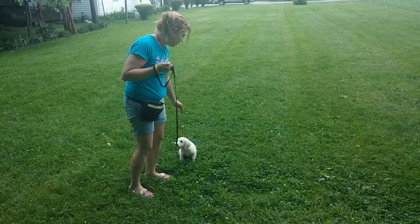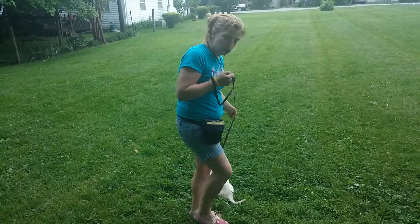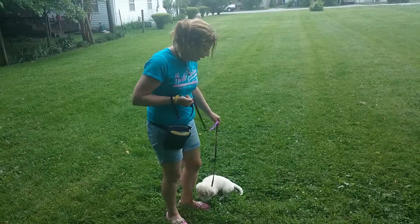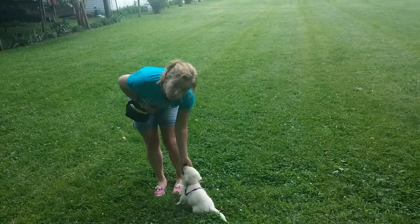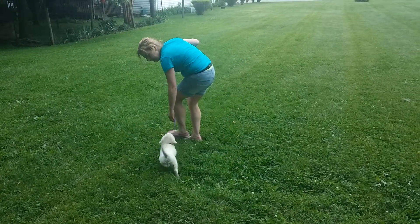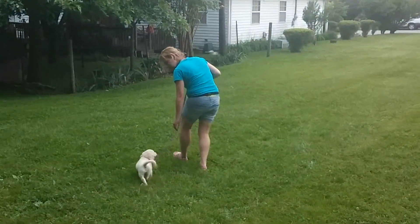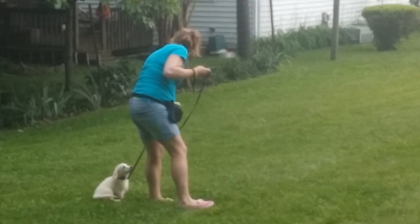Now he's not used to the leash. He'll scratch at it, try and lay down and roll over and rub it off, and that's okay. Just let him do it. But when they calm down and refocus on you — good boy — we'll reward that. Come on Caner, let's go. Good boy. Good job.